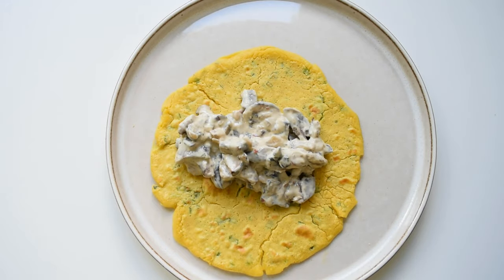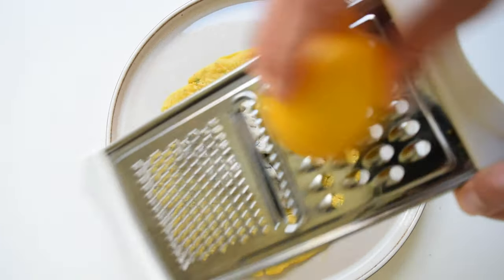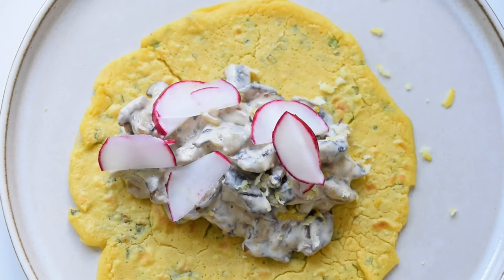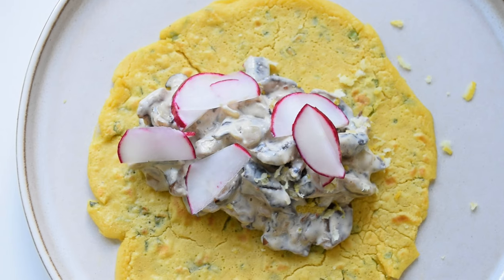Fill your crepes with the mushroom mix, add a bit of lemon zest, and any kind of salad you prefer — I'm using radish today. Thank you for watching and don't forget to subscribe and come back soon!